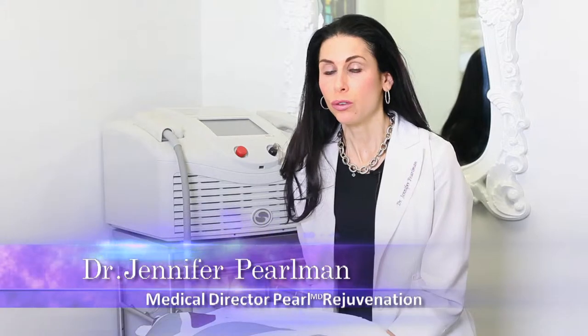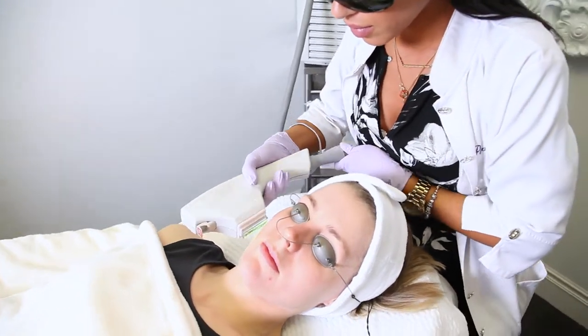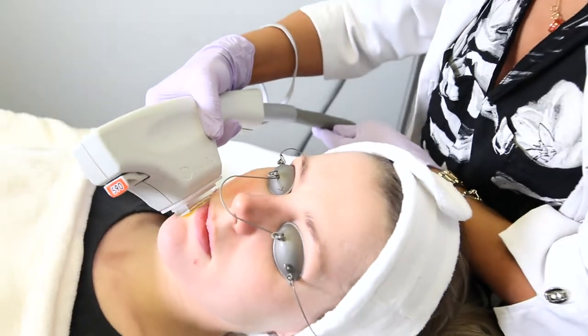Harnessing the power of broadband light, we help patients improve their skin's tone, texture, and color. Photorejuvenation offers an effective way to deal with common problems such as pigment changes and sun damage, and treat conditions such as acne, pigmentation, and rosacea.